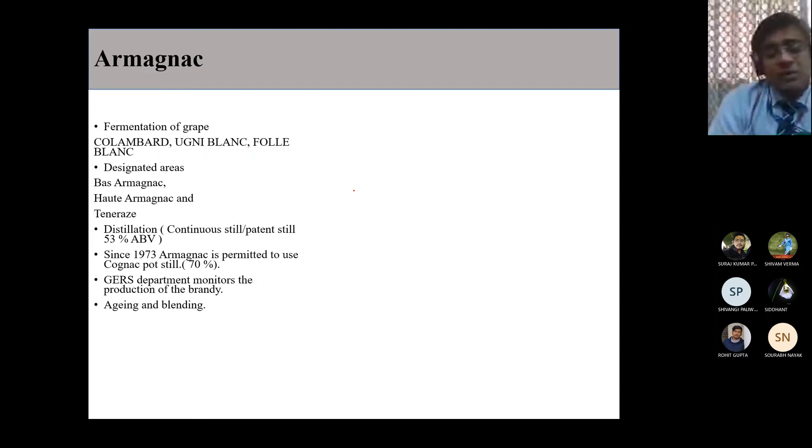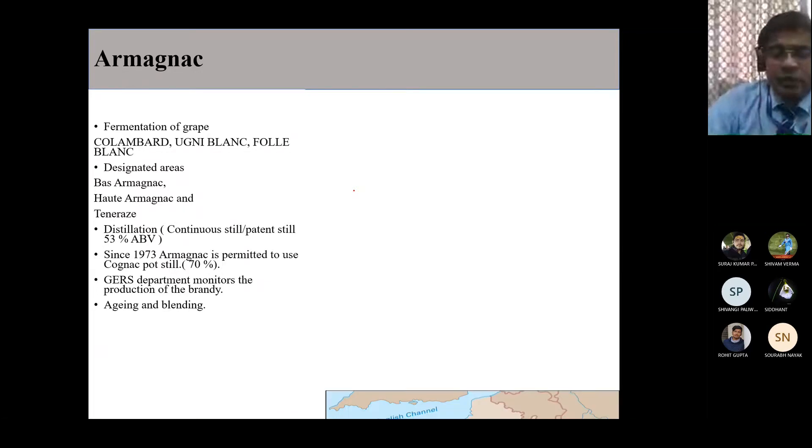In the case of Cognac, distillation is done in a pot still. For Armagnac, it is done in a patent still. Please read the notes carefully to avoid confusion. The first distillation produces a spirit at 53% alcoholic strength, which is not the final product. The second distillation of Armagnac is done in a pot still, which produces more congeners and results in a higher level of flavor complexity.